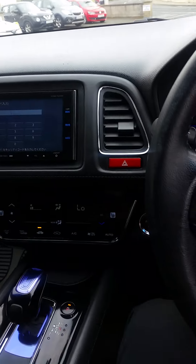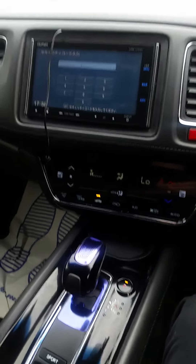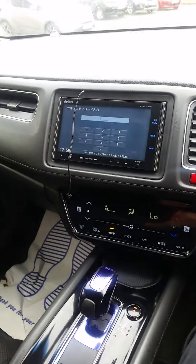These Honda Vizels are a lovely car in the hybrid. They drive really, really well. As you can see, it's automatic, as all hybrids are.